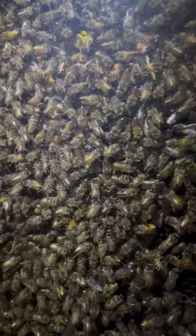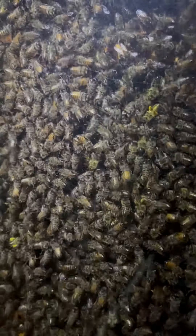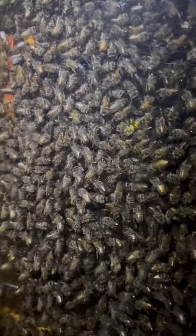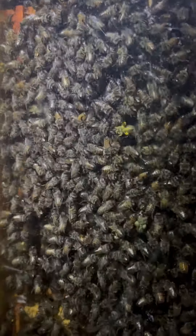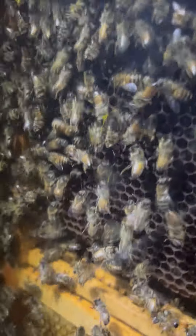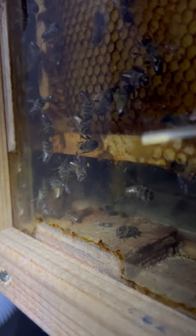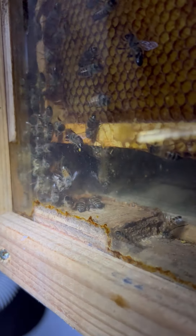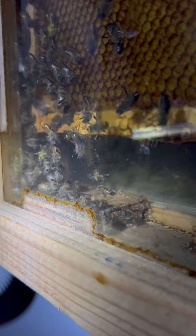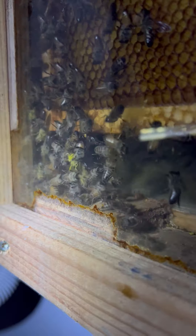They just all get real fast-moving and they kind of swirl around and then they go down to the entrance. It's a four-frame observation hive and right in there is the hole where they go outside.